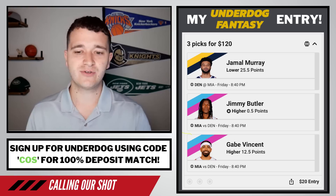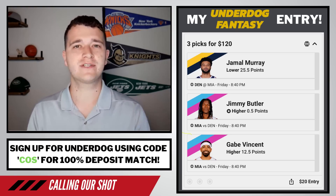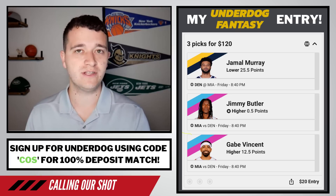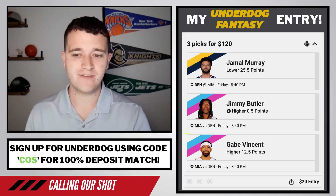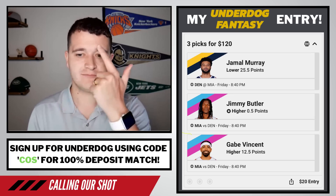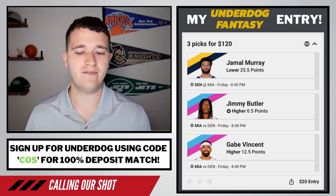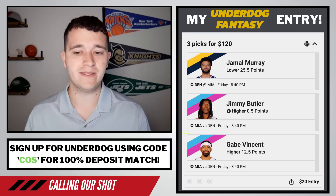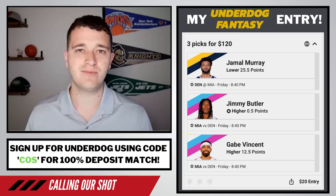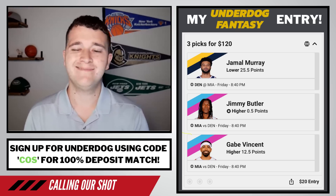A reminder: if you are new to Underdog, make sure you use code COS with the top link in the description. The first leg is Jamal Murray lower than 25 and a half points, Jimmy Butler higher than 0.5 points — the free square — and Gabe Vincent higher than 12 and a half points. We're risking $20, the max you can put on the Jimmy Butler free square, to win $120. I like our chances here. Obviously we talked about Gabe Vincent; Jimmy Butler scoring one point is easy; and the last one is Jamal Murray lower than 25 and a half. I know it's risky, but I just don't think it's a big Jamal Murray game.